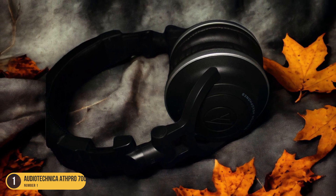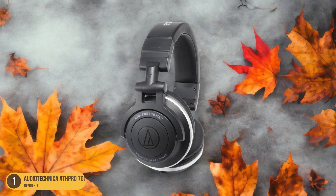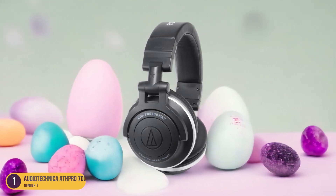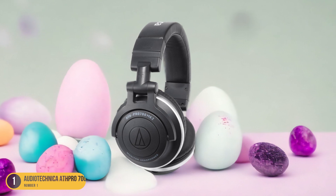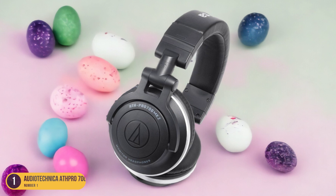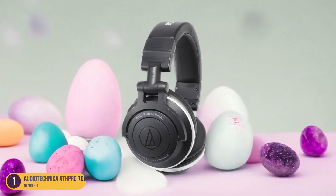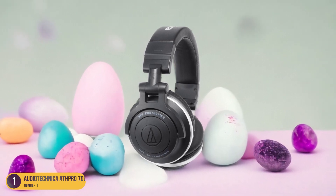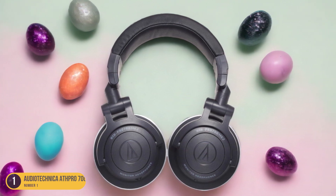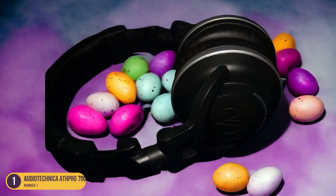What sets these headphones apart is their ability to reproduce the thumping bass lines and hard-hitting drums that are characteristic of rap music. The punchy sound of the ATH-PRO700MK2 adds a dynamic element to your listening experience, making every track come alive with energy and intensity. Whether you're a casual listener or a dedicated rap aficionado, these headphones will take your music to the next level. With the ATH-PRO700MK2, you can feel the music in your bones and experience rap like never before — say goodbye to flat, lifeless sound and hello to deep, impactful beats that will keep you grooving all day long.